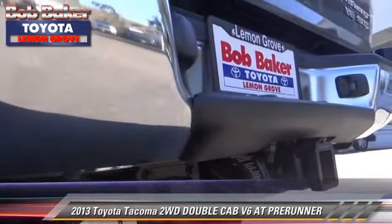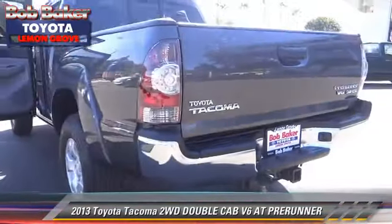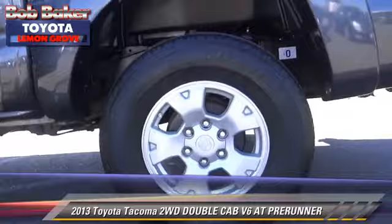Safety features include side airbags, traction control, and stability control. Comfort and convenience features include powered door locks, power windows, and Bluetooth wireless.